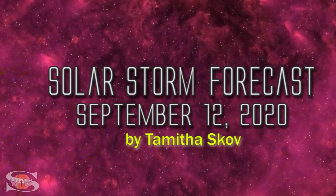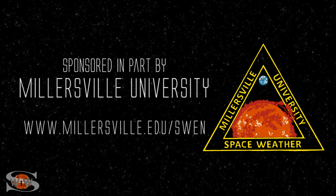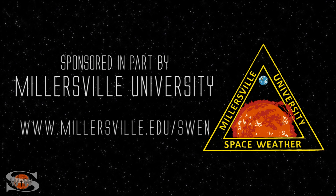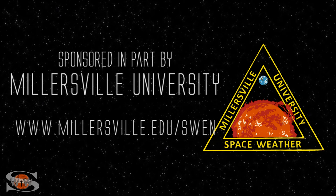We have multiple bright regions on the Earth-facing disk, including a couple big flare players, and the Sun is launching solar storms left and right. Those stories and more in the news this week. This space weather forecast is sponsored in part by Millersville University. Come get certified in broadcast space weather — visit Millersville.edu/SWEN.